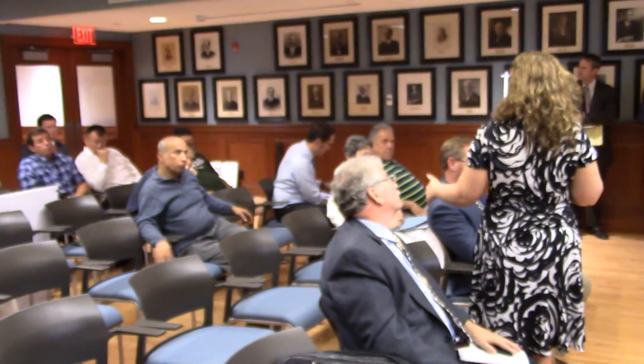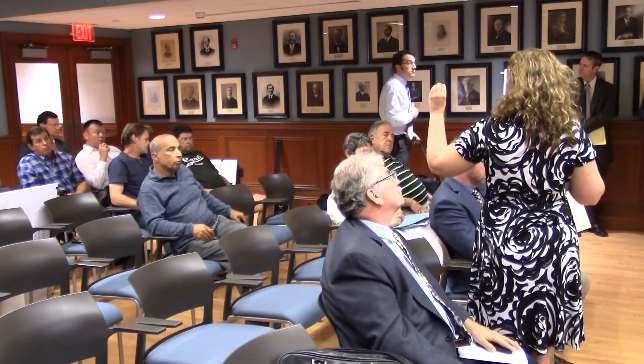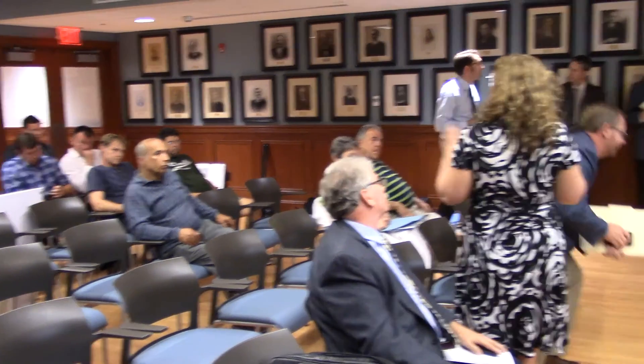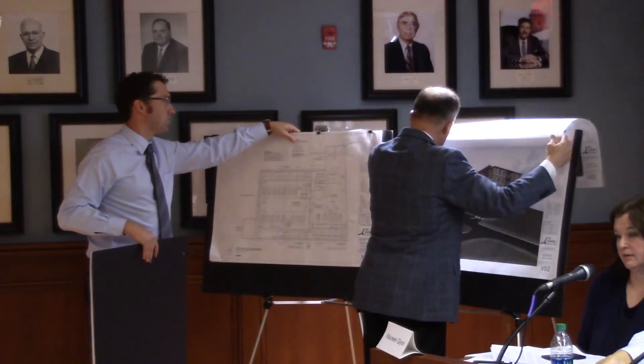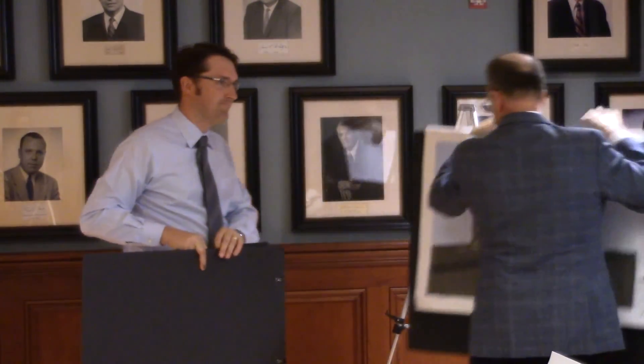A board member asked whether there is a timeline, noting the most important thing is that this property is going to be demolished — can the applicant give a heads up to employees and neighbors so kids in the neighborhood know what to expect? The applicant indicated that following board approval, demolition would likely occur within 30 to 60 days.